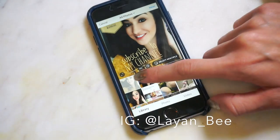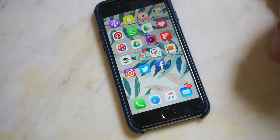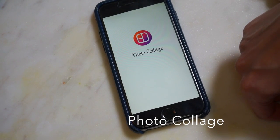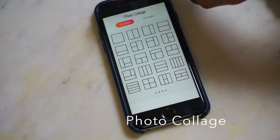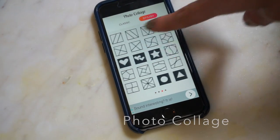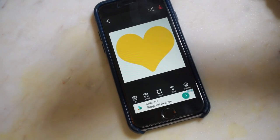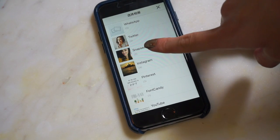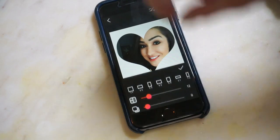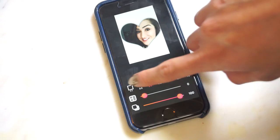Sticking to photo editing apps, you could also use Photo Collage, which is compatible with Instagram. You can create fun little collages — choose classic frames or stylish frames, and you have a ton of different options. You click anywhere and you can retrieve any photo you have on your phone, and from there you can change the shape, size, and dimensions of the whole photo.